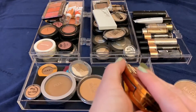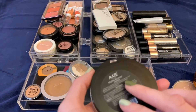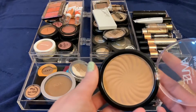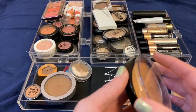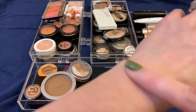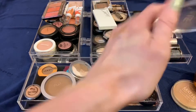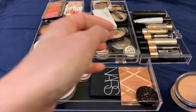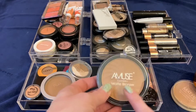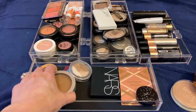This is the Amuse matte bronzer I got in that Shop Miss A haul. I like this bronzer but I don't love it — it's got a nice, slightly red undertone, which I don't really have in any other bronzers. But the whole point of this declutter series is to get rid of items that I don't love, so I'm going to get rid of it.